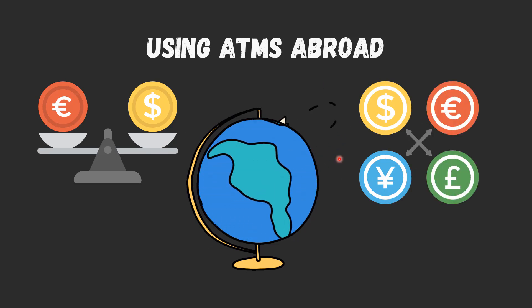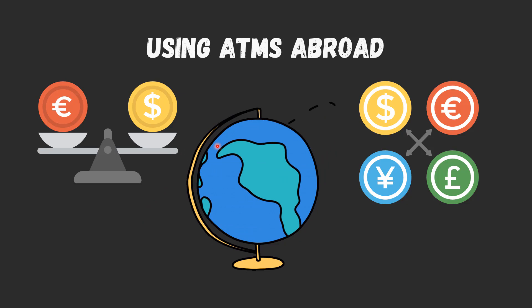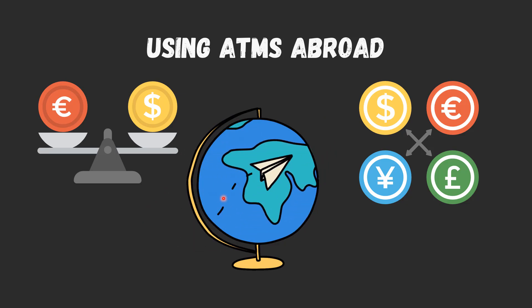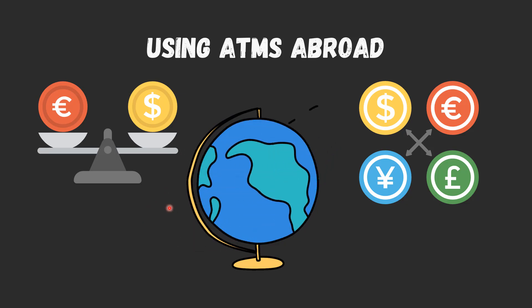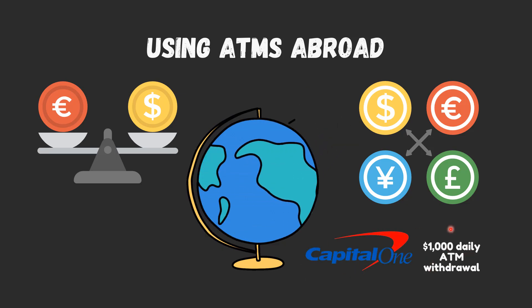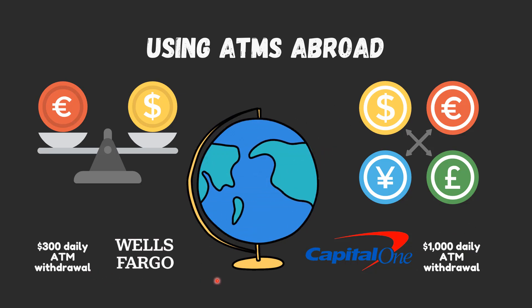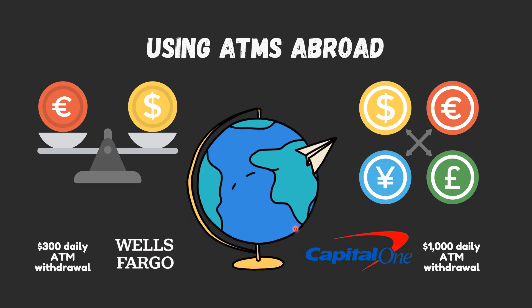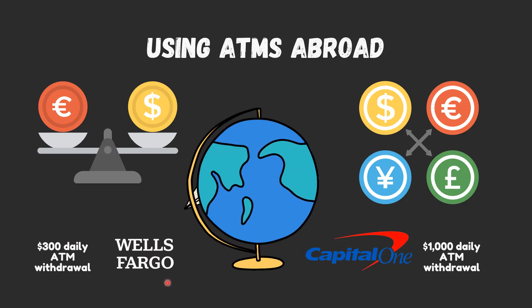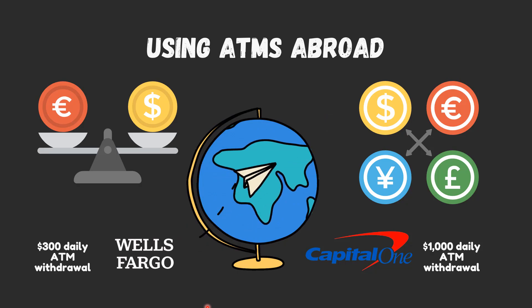The amount that you can withdraw from an ATM per day, per week, or per month will vary based on your bank and account status. For most account holders, Capital One imposes a $1,000 daily ATM withdrawal limit, while Wells Fargo imposes just $300. You may be able to get around these limits by calling your bank to request permission or by upgrading your banking status by depositing more funds.